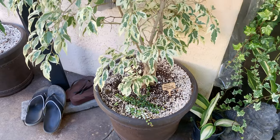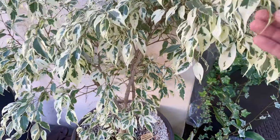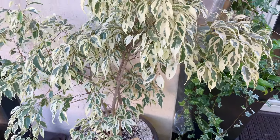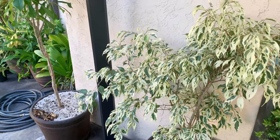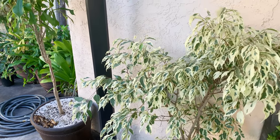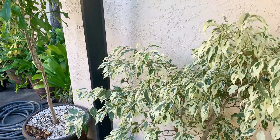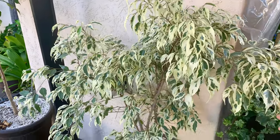Are ficus easy? They like good drainage, like aroids. The light requirements are pretty much the same — bright and indirect light, though they can take some direct sun. Is this a rare one? I don't even know. This is like a whiter version — extra white. How come this thing is so white? This is so amazing. Normally they're more like a little bit of white or cream or golden color.